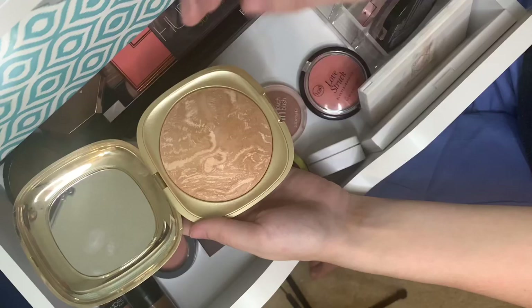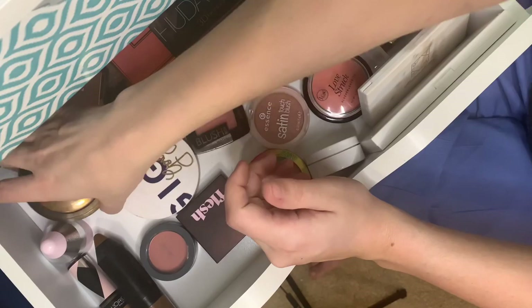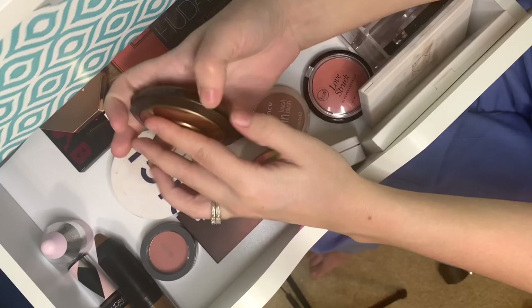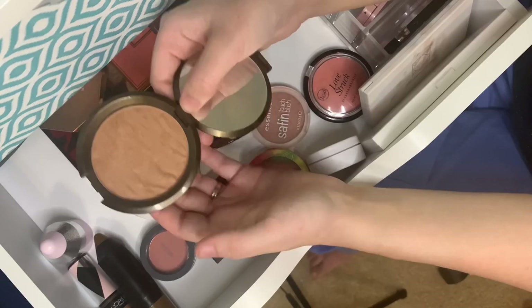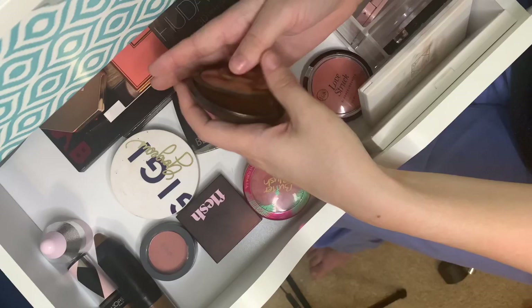This is Kiko's Ocean Fill Bronzer in Warm Honey, shade 01. It was just so pretty — the packaging got to me — and it's a little bit cheaper than the Marc Jacobs one with a similarly big pan. It's got a slightly weird smell but I do enjoy using it, though I have to use it when I've got a lighter skin tone.